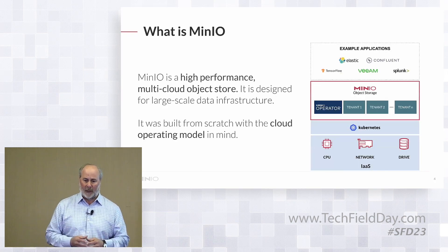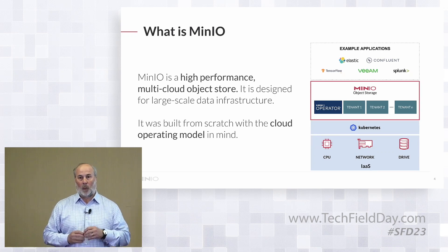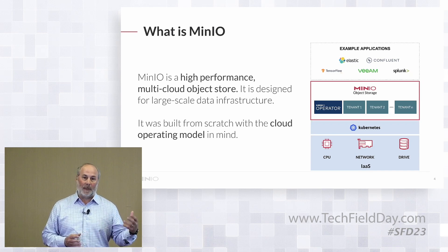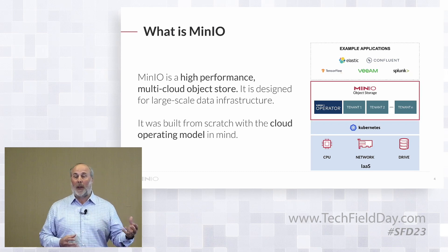In terms of what MinIO is: MinIO is a high-performance, multi-cloud object store. We're designed for large-scale data infrastructure, and we were built from scratch to be cloud-native — built for this cloud operating model. The only things that we've known since we came into existence are containerization, orchestration, APIs, and automation, and that's how we think about the world.